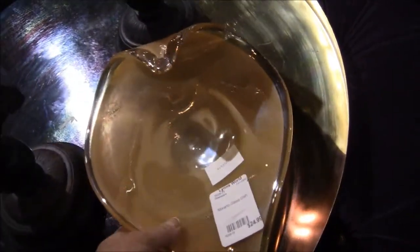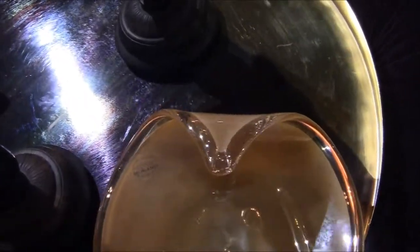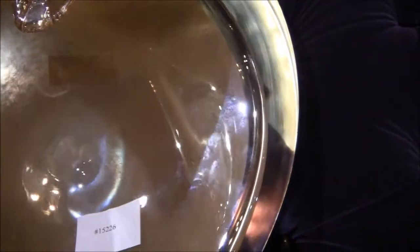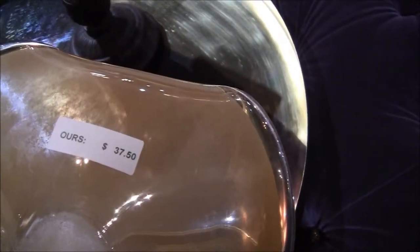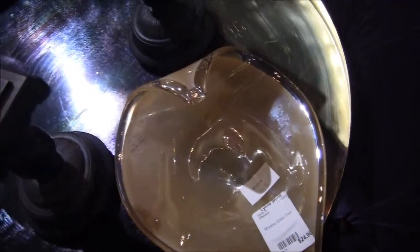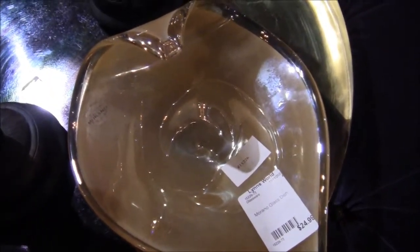What is this? A piece of art glass — Murano. Made in Italy. $24.99. And this one is $37.50. It's beautiful — I love it. I want it for $5, you know what I mean? I found my first art glass piece. I'm going to think about it because that's a beautiful piece.